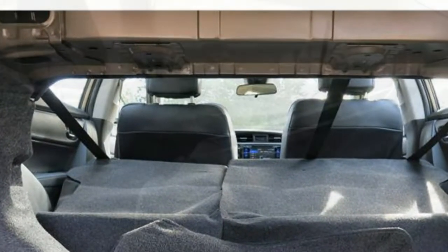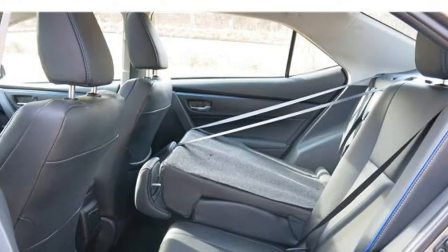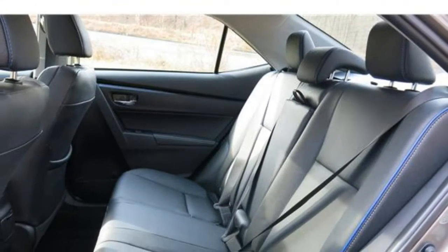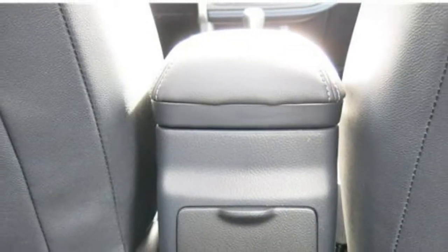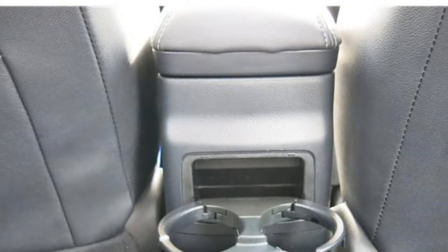The Crosstrek seats five people and comes standard with cloth upholstery, manually adjustable front seats, and a 60/40 split flat-folding rear seat. Available features include leather upholstery, cloth upholstery with contrast stitching, heated front seats, and a six-way power-adjustable driver's seat. The seats are reasonably comfortable, with enough adjustments for the driver to find a proper driving position, and visibility is good on all sides of the vehicle.